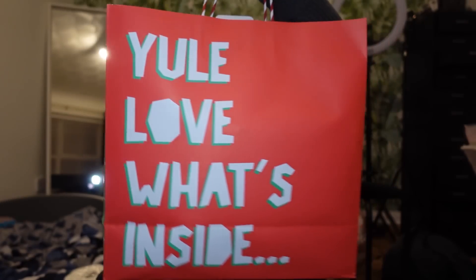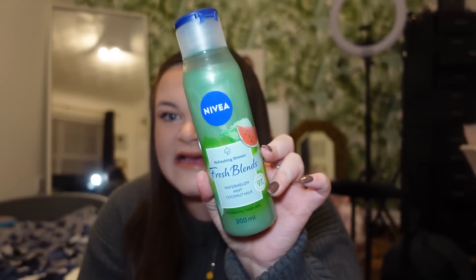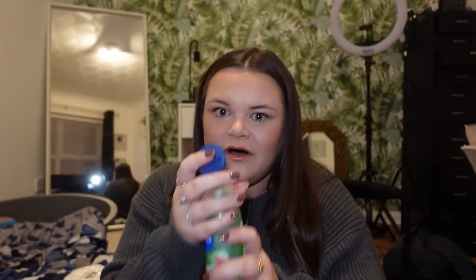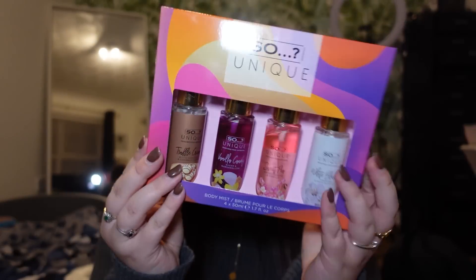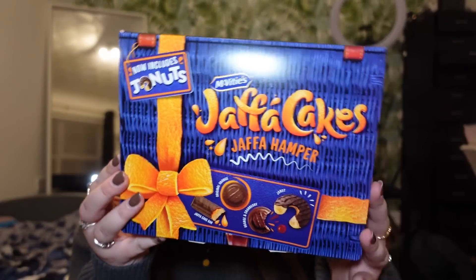Then I went into Wilkinson's and picked up a bag to use as a Christmas gift bag, and some stocking filler bits. I got some Lindt chocolate — I feel like everybody loves those. I also picked up a refreshing shower gel in watermelon, mint, and coconut milk — it smells so good. I got two toothbrushes because me and Sean both needed new ones. I also got some Turkish delights as a stocking filler for someone who likes them, and some mini soap perfumes — they're so cute and perfect for a handbag.